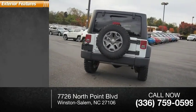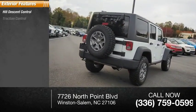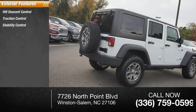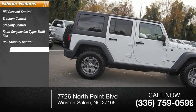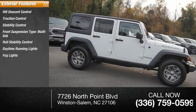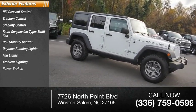Here are some of this vehicle's great options: Hill Descent Control, Traction Control, Stability Control, Front Suspension Type Multi-Link, Roll Stability Control, Daytime Running Lights, Fog Lights, Ambient Lighting, and Power Brakes.